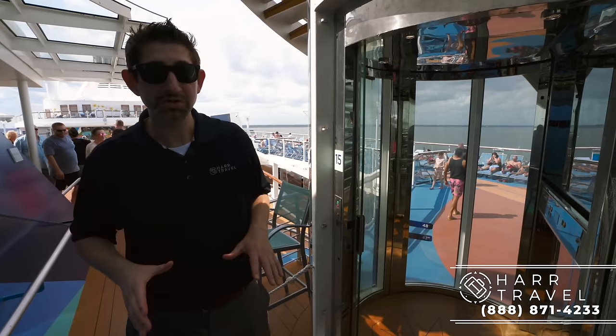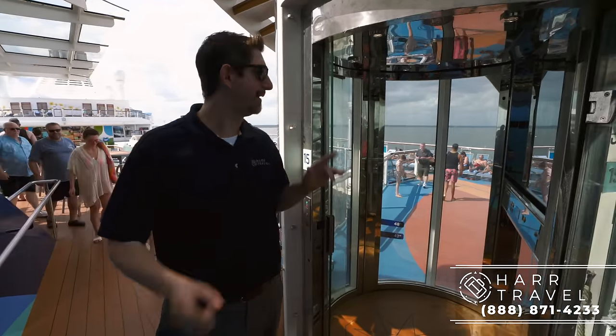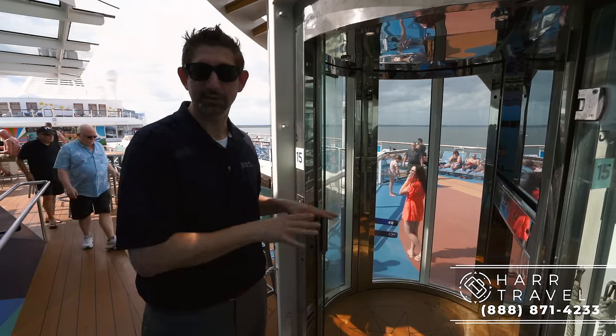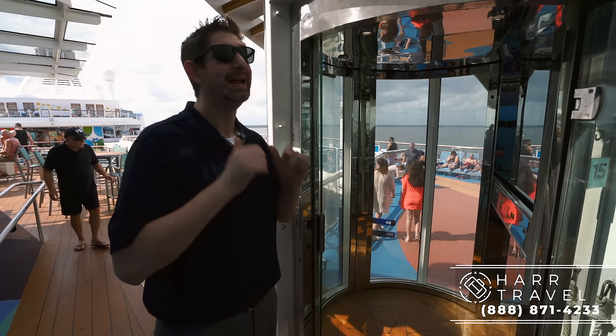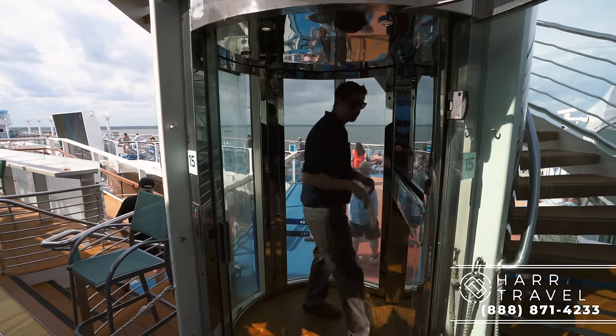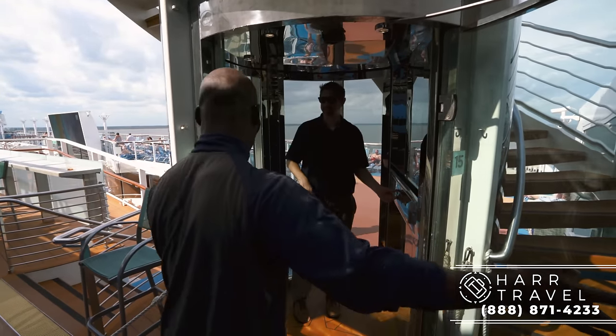Now I'm headed up to the North Star. I've got a bad knee and a bad back right now, so I'm just going to use the elevator. But I did want to point out that it is accessible for guests with accessibility needs — really big kudos to Royal Caribbean for making that happen.